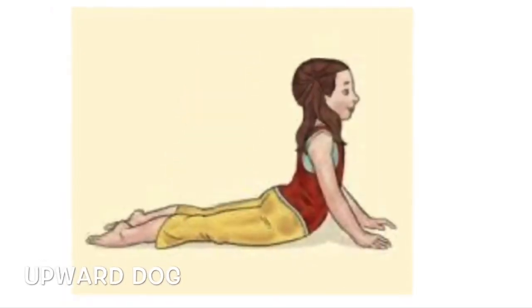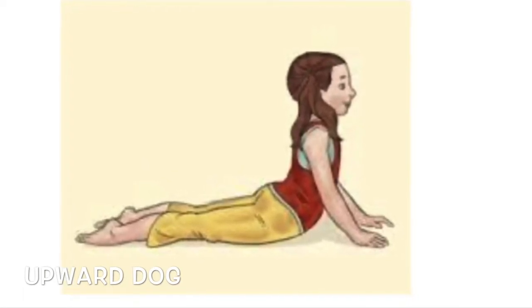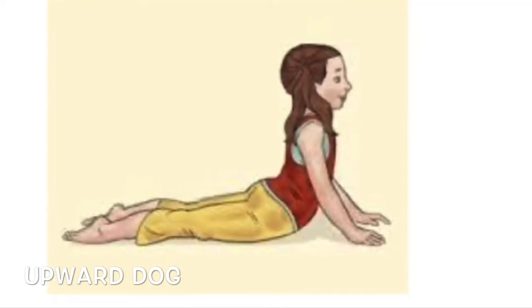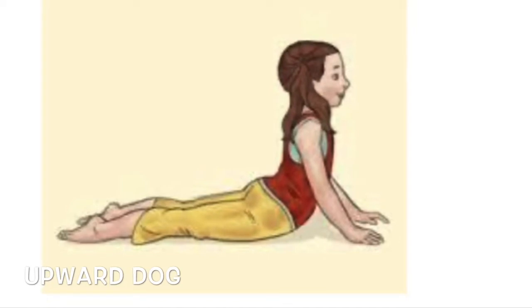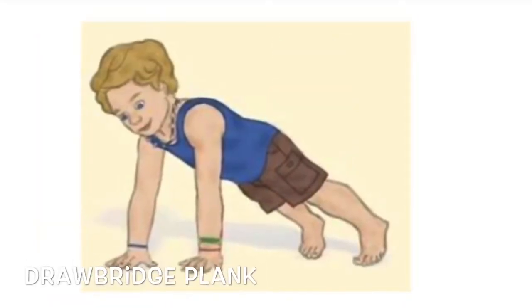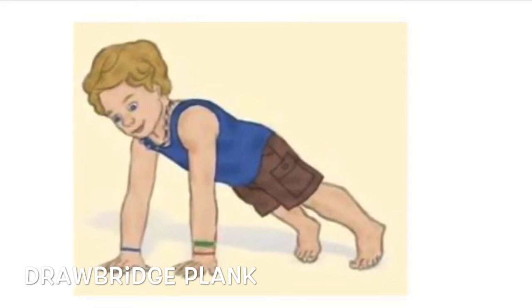Lay flat on the floor with your belly button touching the floor, put your hands in front of you and slowly lift yourself up. Then hands and feet firmly on the ground, raise yourself up, keep your back straight and hold that position.